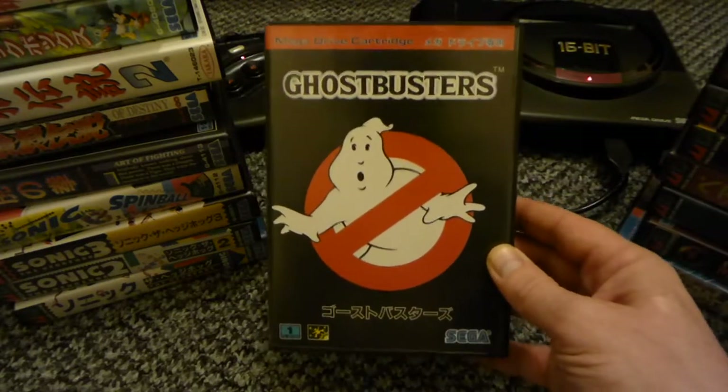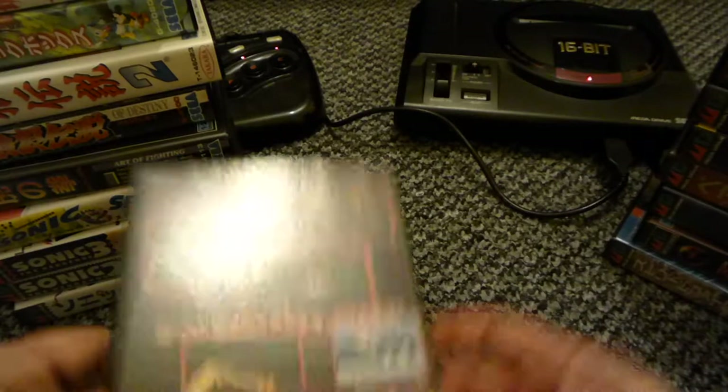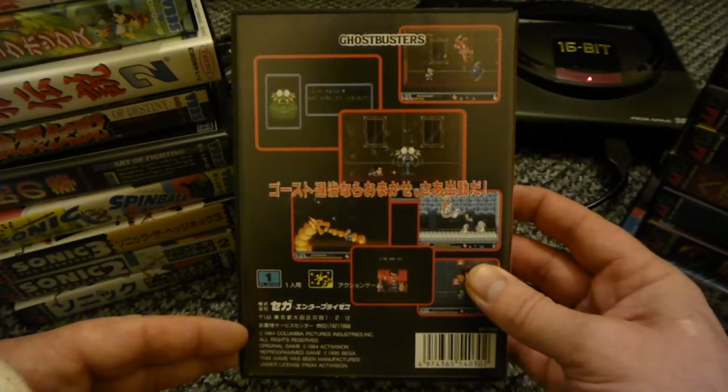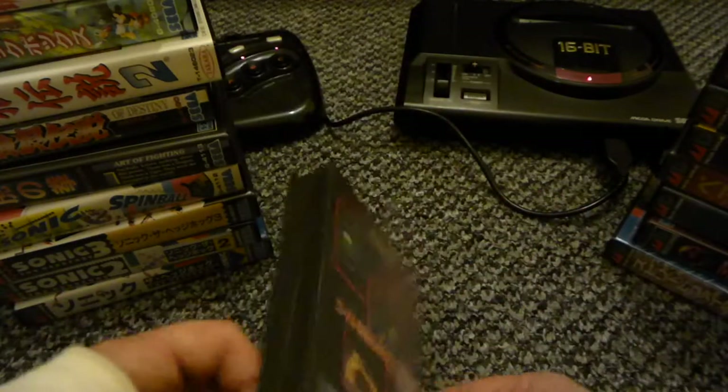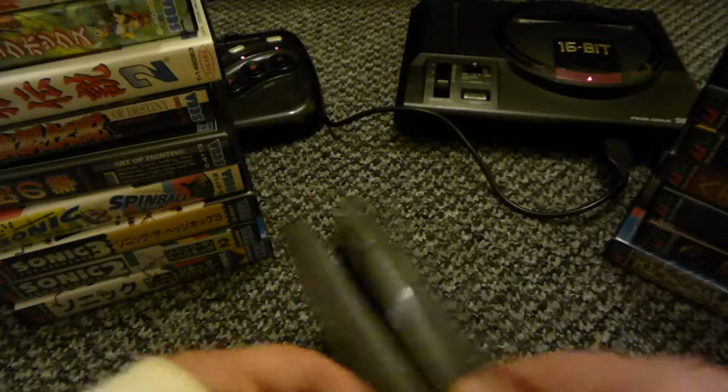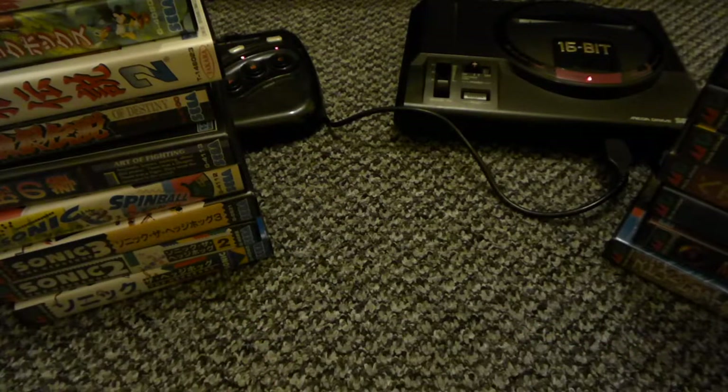Ghostbusters - this is a top game. I haven't completed this either, but I will be having a good go on it. Brilliant sprites, brilliant bosses, it's a really good game.